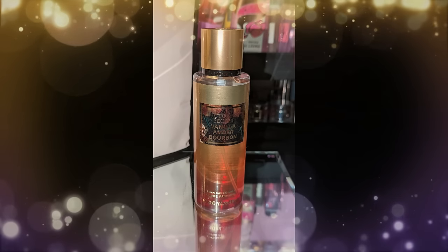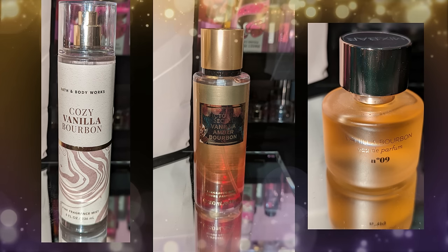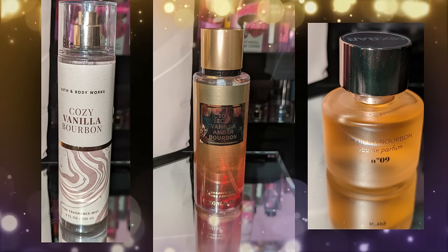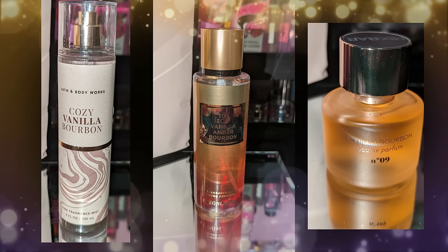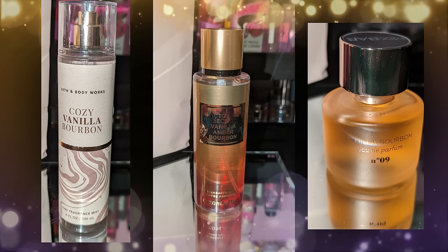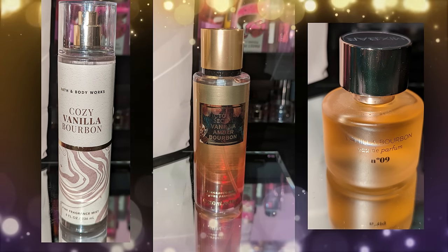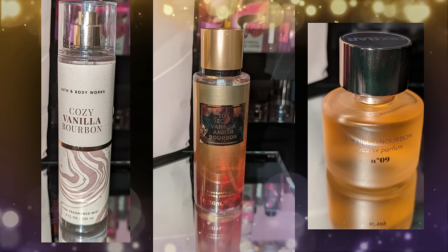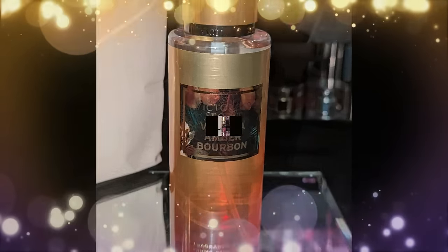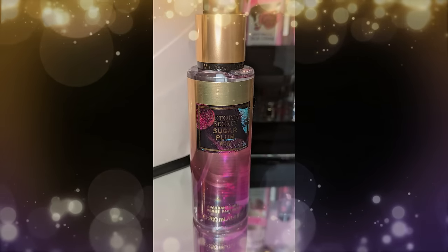Comparing to Bath and Body Works Cozy Vanilla Bourbon and Mixed Bar Vanilla Bourbon — out of the three, the Vanilla Amber Bourbon is still more fruity and sweet but still has all the things the others have, like the bourbon and coziness. The Mixed Bar Vanilla Bourbon has way more smokiness to it. The Vanilla Amber Bourbon is my absolute favorite if I have to choose one.